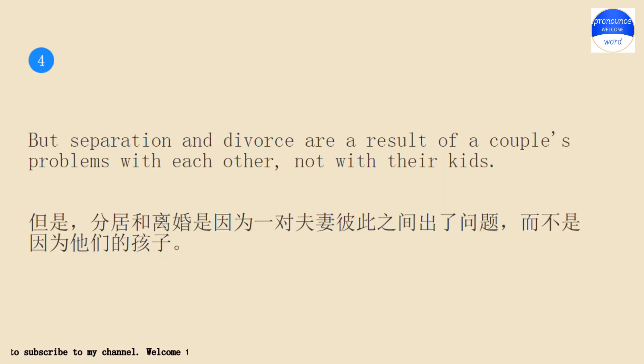But separation and divorce are a result of a couple's problems with each other, not with their kids.